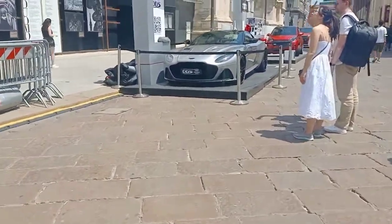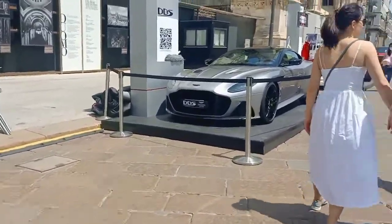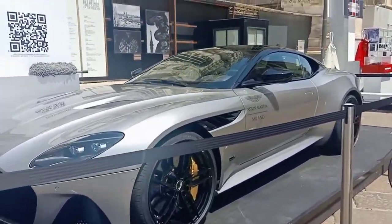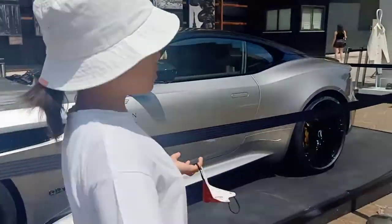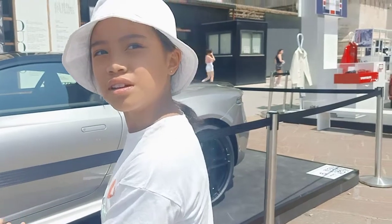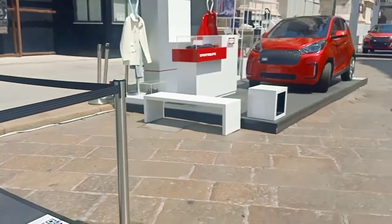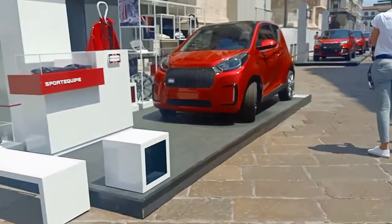This one is another Aston Martin — silver and black, it's a good combination, guys. Only today? No, I think it has been here for a few days already. Oh, then just come anytime. Look at this small one — that's so cute, maybe it's electric.